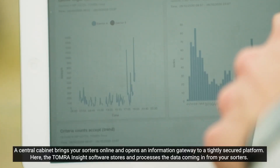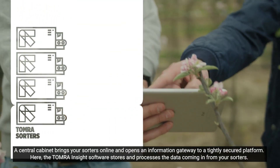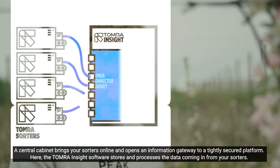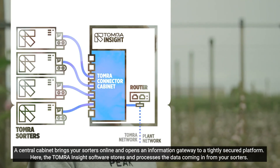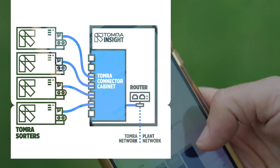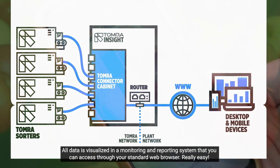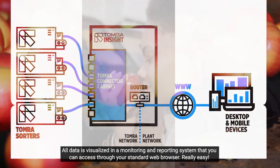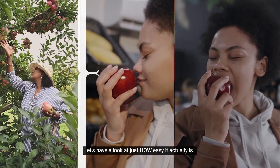A central cabinet brings your sorters online and opens an information gateway to a tightly secured platform. Here the Tomra Insight software stores and processes the data coming in from your sorters. All data is visualized in a monitoring and reporting system that you can access through your standard web browser. Really easy — let's have a look at just how easy it actually is.